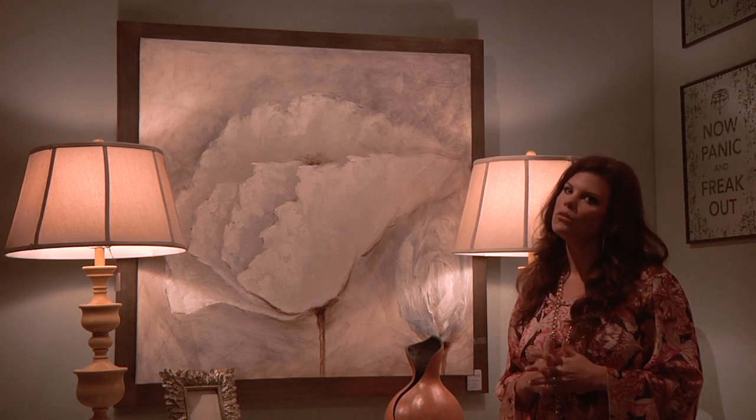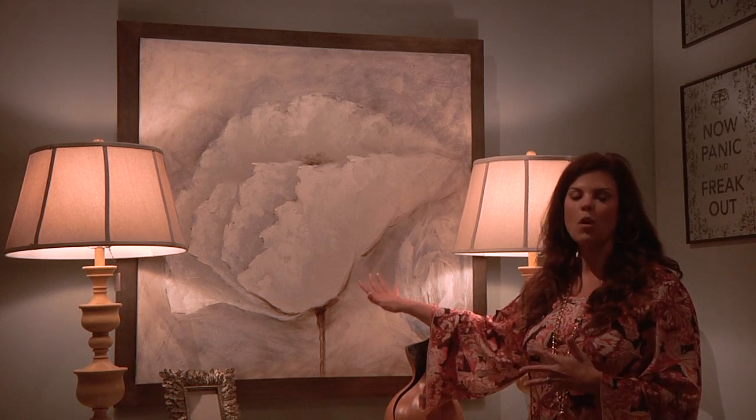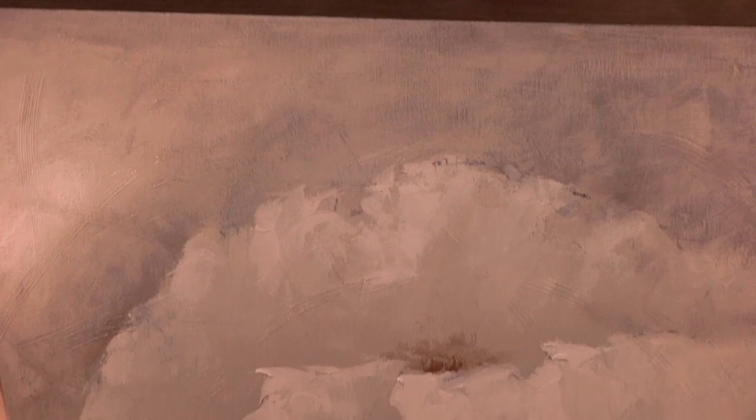They've got some really cool artwork in here also. I'm loving the fact that this is white because white is really big this year. This beautiful white flower — look at the dimensions. The painting kind of sticks out almost like a 3D effect with the frame in the back and the painting in the front. The price on this is $359.